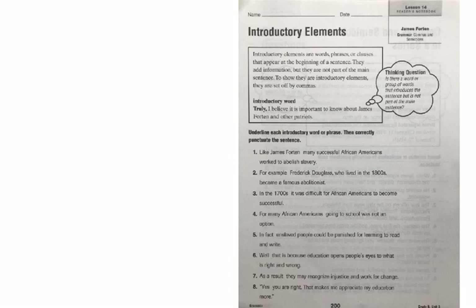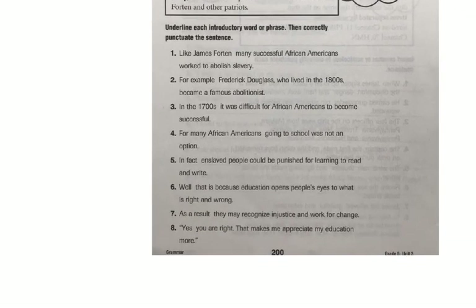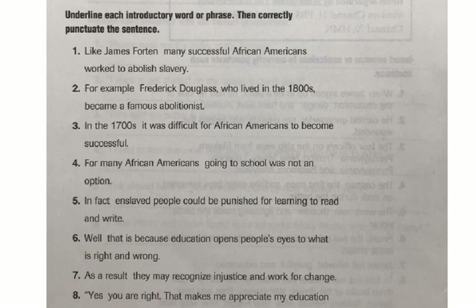Let's look at number one. I'm going to zoom in so we can see things a little bit better. Sentence number one reads: Like James Fortin, many successful African Americans worked to abolish slavery. Underline each introductory word or phrase — you can see that many successful African Americans worked to abolish slavery is a sentence on its own. So like James Fortin is our introductory phrase. Like James Fortin, comma, many successful African Americans worked to abolish slavery.